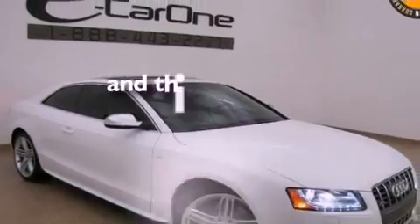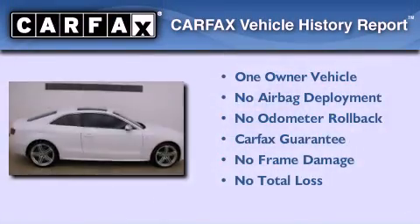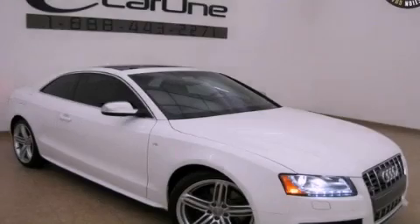This vehicle has fewer than 23,000 miles on the odometer. This Audi has had only one owner and it qualifies for the Carfax buy-back guarantee. This vehicle is sure to sell fast — call and arrange your test drive today.